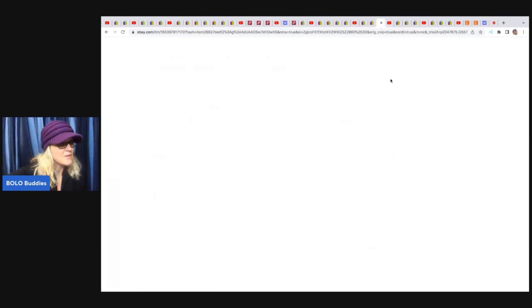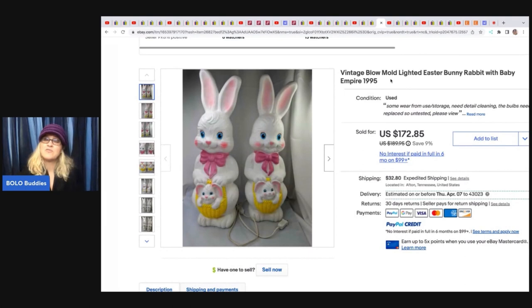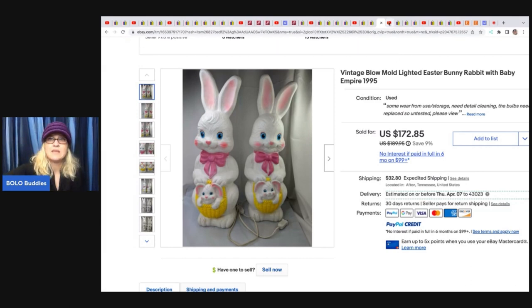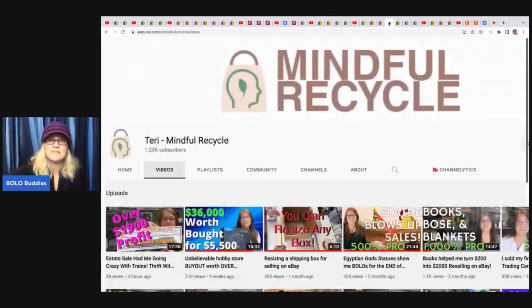The next item is these vintage Easter blow molds in excellent condition. She got them at a yard sale for $5 each and took a best offer of $150 plus shipping.